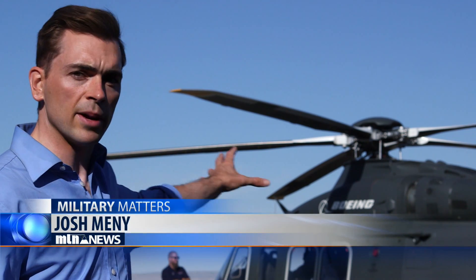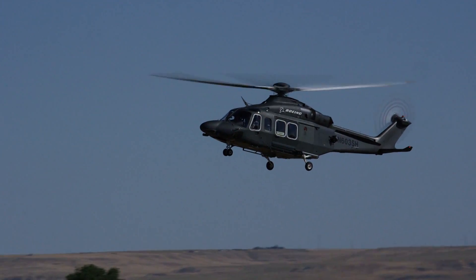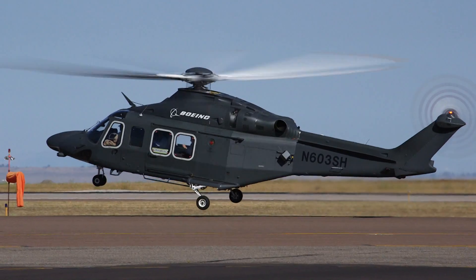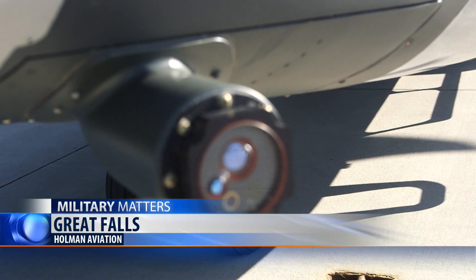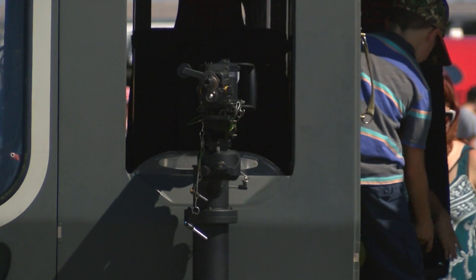We're at Holman Aviation, which shares the runway with Great Falls International Airport, checking out Boeing's MH-139, which could be the newest addition to the Air Force's helicopter fleet. The aircraft is used by more than 250 companies and countries globally. Added military capabilities include missile warning sensors, flare dispensers to throw off heat-seeking missiles, machine guns, and more.